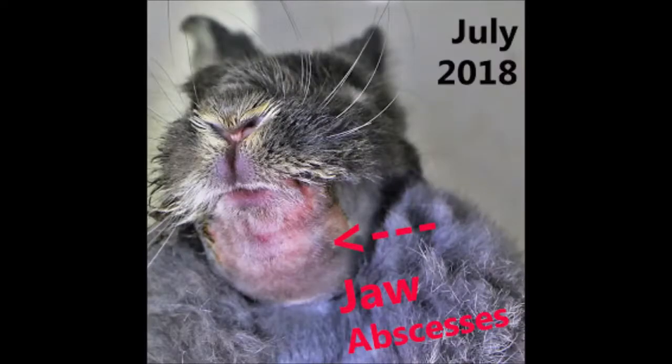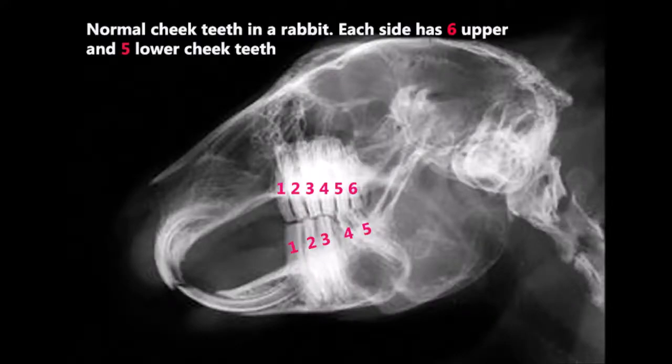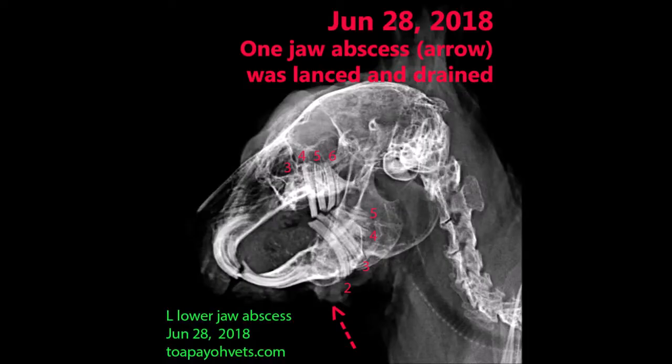Diagnosis. This is a picture of the rabbit, with arrows pointing out the jaw abscesses. X-ray: This is an x-ray of a normal rabbit's jaw. A normal rabbit has six upper cheek teeth and five lower cheek teeth, with dense roots and crowns. On 28th June 2018, an x-ray of the rabbit's jaw was taken. Two upper cheek teeth and one lower cheek tooth are missing, and the teeth are less dense. The jaw abscess, pointed out by the arrow, was lanced and drained.